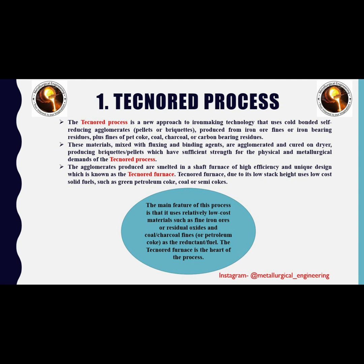This is a new approach to ironmaking technology that uses cold bonded self-reducing agglomerates like pellets or briquettes produced from iron ore fines or iron bearing residues, plus fines of pet coke, coal, charcoal, or carbon bearing residues. These materials, mixed with fluxing and binding agents, are agglomerated and cured in a dryer, producing briquettes with sufficient strength for the physical and metallurgical demands of the Technord process. The agglomerates produced are smelted in a shaft furnace of high frequency, known as the Technord furnace.